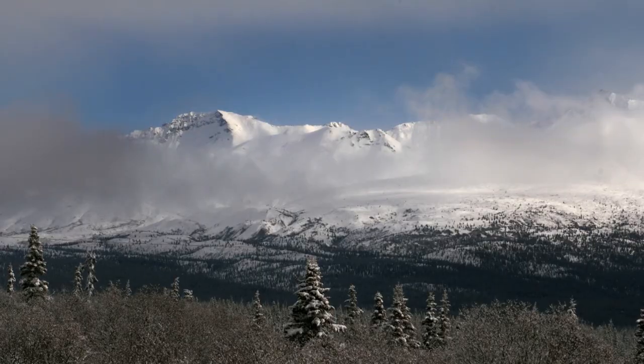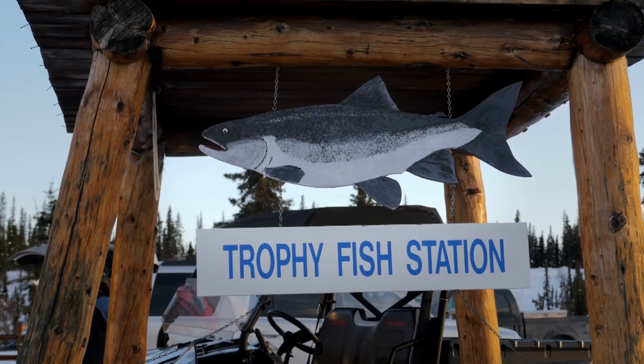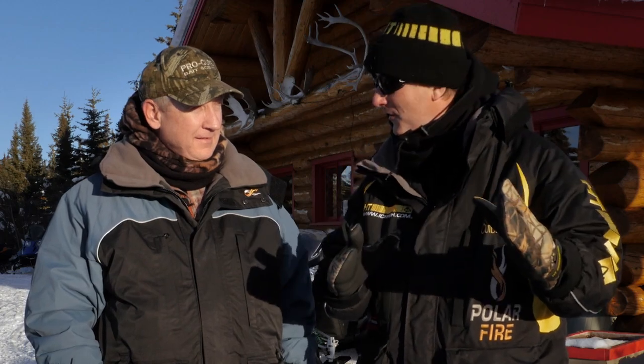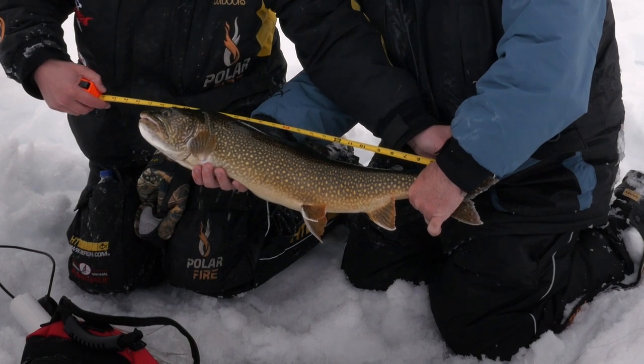Hello everyone and welcome to Tom Grunwald Outdoors. I'm Tom Grunwald and today we're going to be fishing for Trophy Lake Trout. We're up in Alaska, in the Lake Louise area. We've got a lot of water here and the potential for catching some truly big fish. For me, lake trout are the pinnacle of ice fishing — it's the winter version of musky fever. We've got with us George Crum from Fish Alaska Magazine.